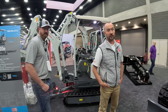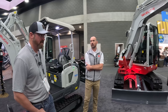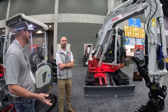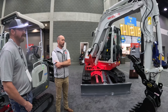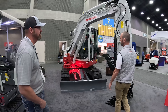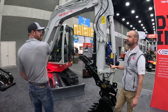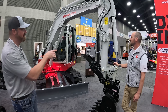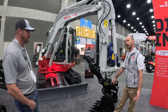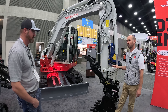Lee and Brandon discuss the TB260, which Brandon owns. Brandon got his in 2019 with a Werk-Brau hydraulic coupler. Lee notes that the TB260 and up now come standard with a third auxiliary circuit already plumbed — saving several thousand dollars in installation costs. This makes choosing a hydraulic coupler over a mechanical pin-grabber much more cost-effective since you're not paying an extra $4,000 for install and circuit.